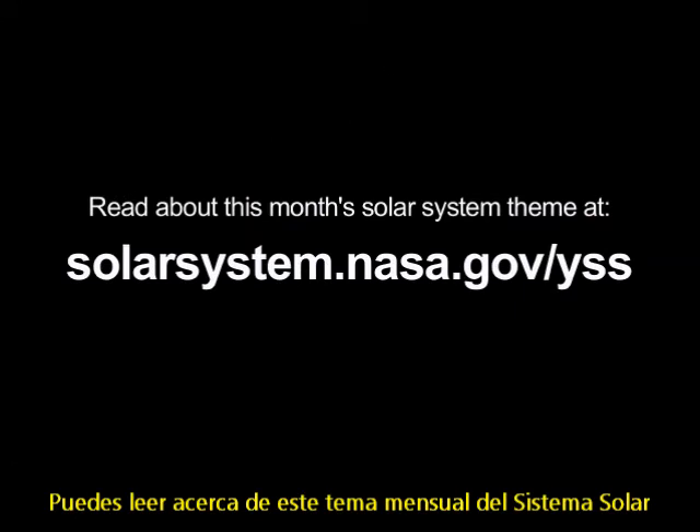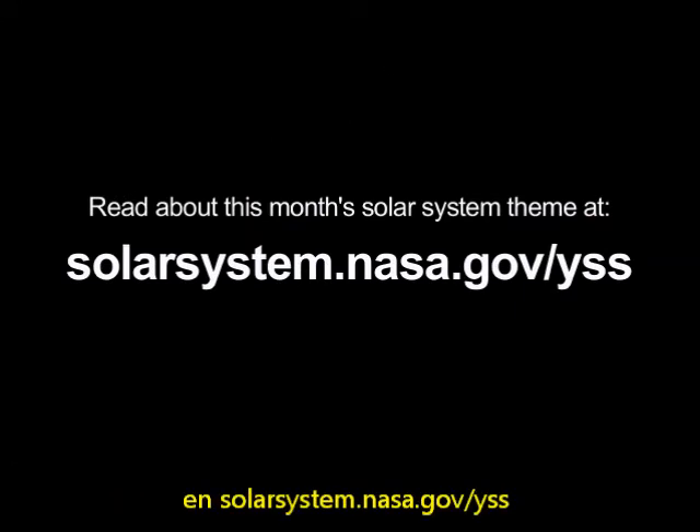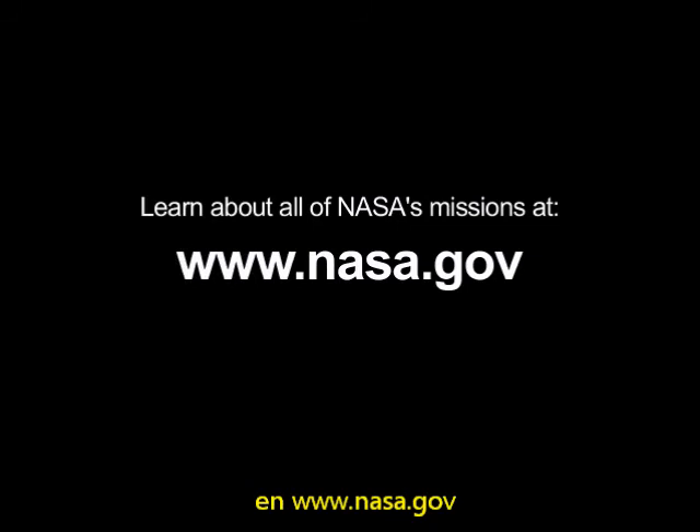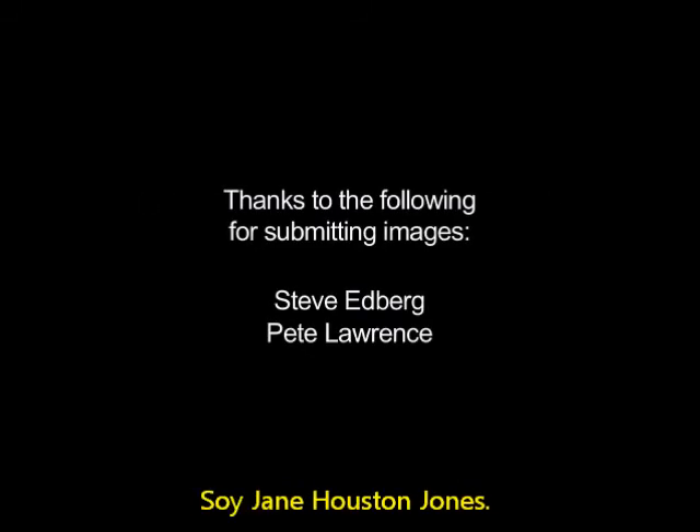You can read about this month's solar system theme at solarsystem.nasa.gov/yss for Year of the Solar System, and learn about all of NASA's missions at www.nasa.gov. That's all for this month. I'm Jane Houston Jones.